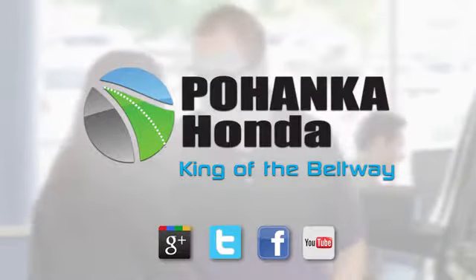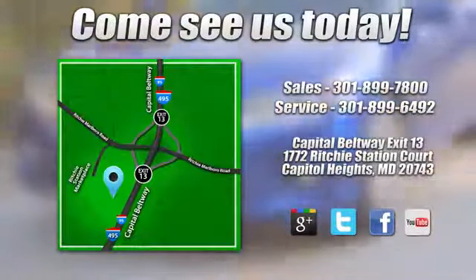Hurry in today for a test drive. Visit Pohanka Honda, King of the Beltway, today.